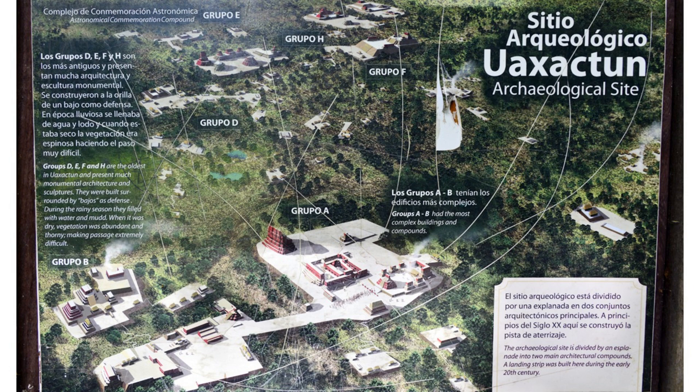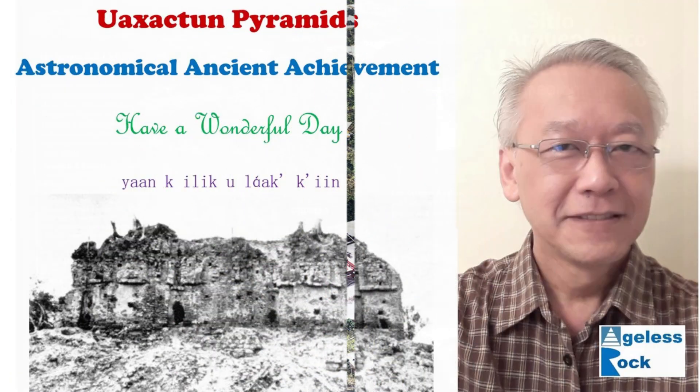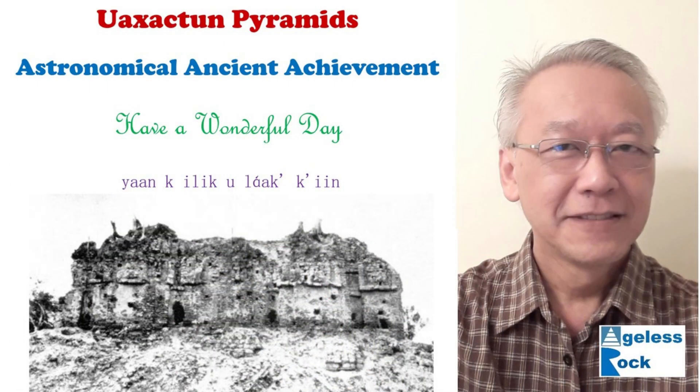It seems like the more we dig, the more confused we get. From Group A, B, C, D, E, F, G, and H, we have plenty of reasons to visit this site, but the road to get there is still much to be desired. That's all for today — I hope you enjoy this short presentation on Uaxactun pyramids, where astronomical ancient achievements remain a mystery. See you in the next video and have a wonderful day.